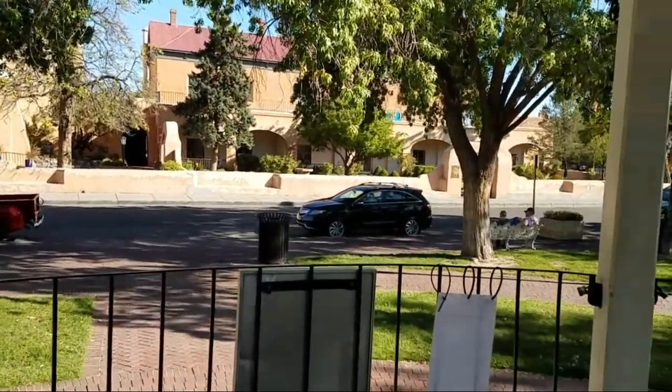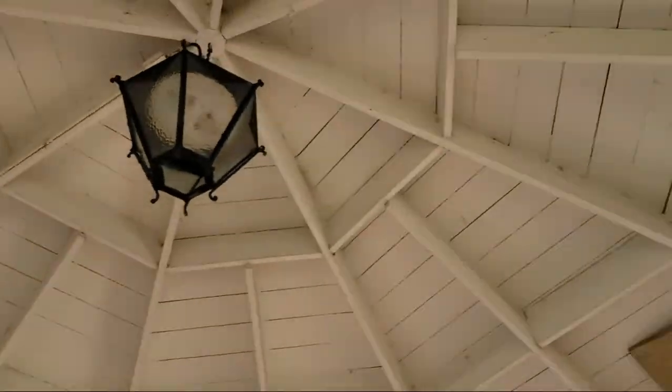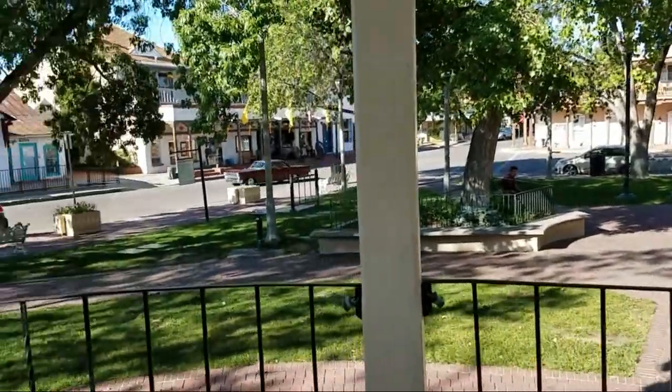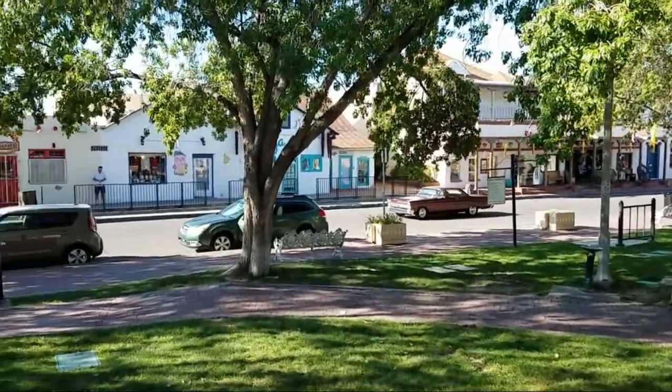I'm in the gazebo here in the center of the plaza. There's some lowriders cruising the plaza over here.